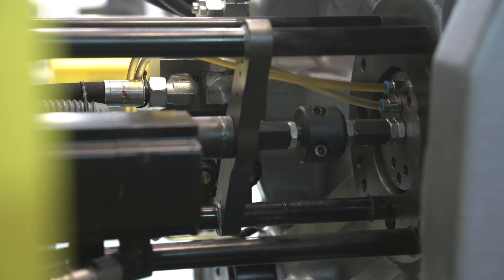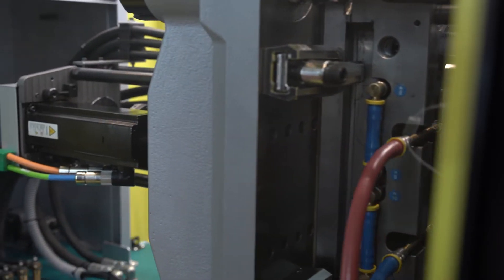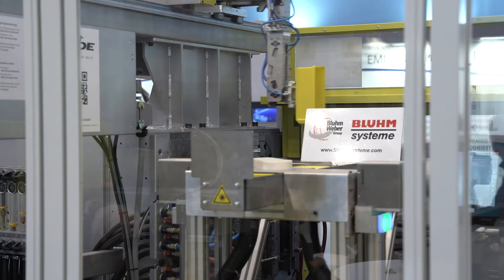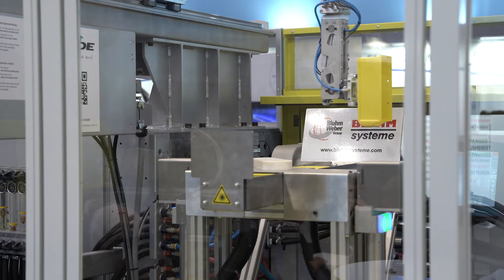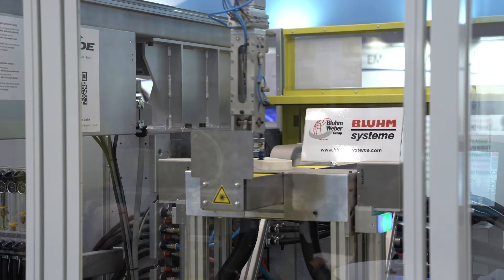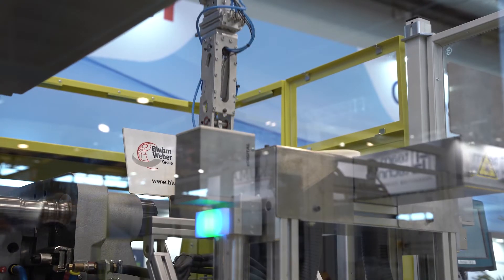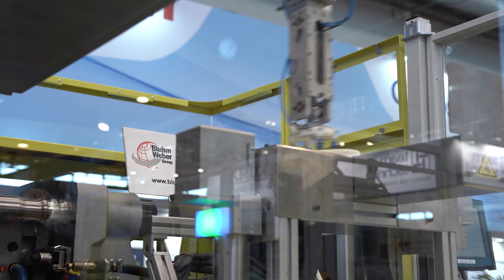At FAKUMA, the electromechanical ejector was presented for the first time. An independent function from the main drive of the injection molding machine with an associated cycle saving, as well as precise track positioning and the synchronization of clamping plate and ejector, are the advantages.